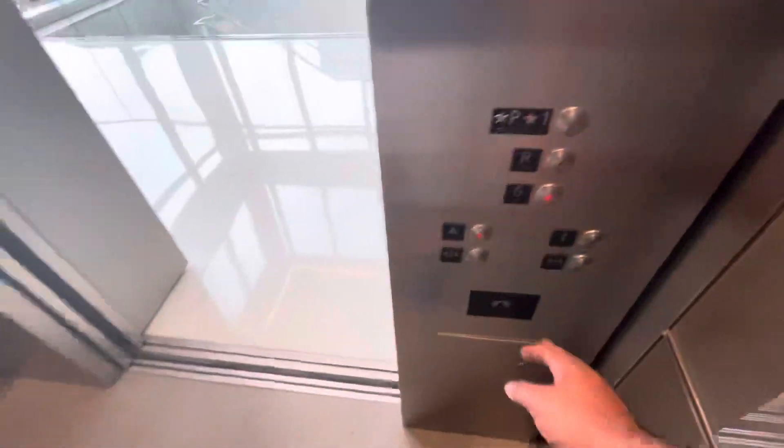Elevator's coming down. We're not going to try to go actually into the building. I'm pretty sure these elevators are just like the ones in the building. They are pretty nice.